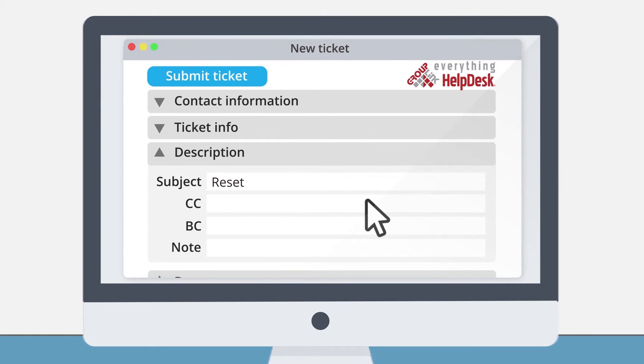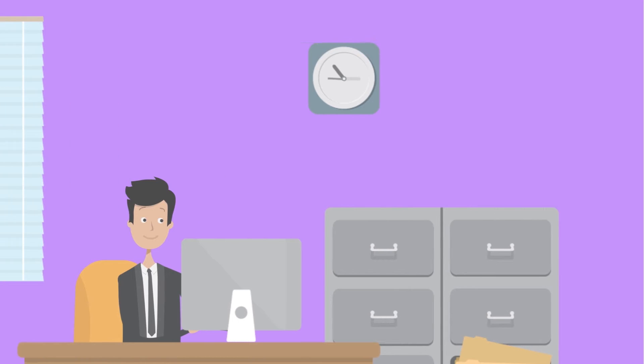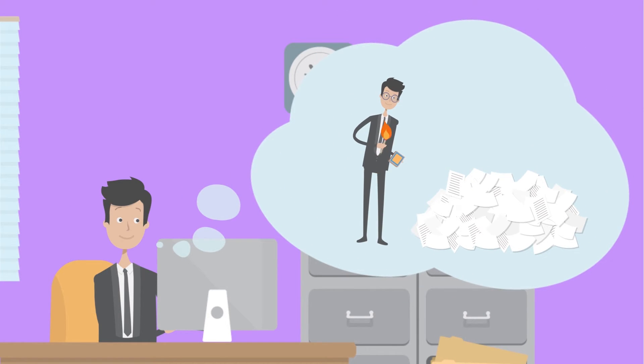Now, department support managers and technicians can track, schedule, and manage future recurring tasks, assignments, and work orders automatically. Our Everything Help Desk is the perfect match for what you do.